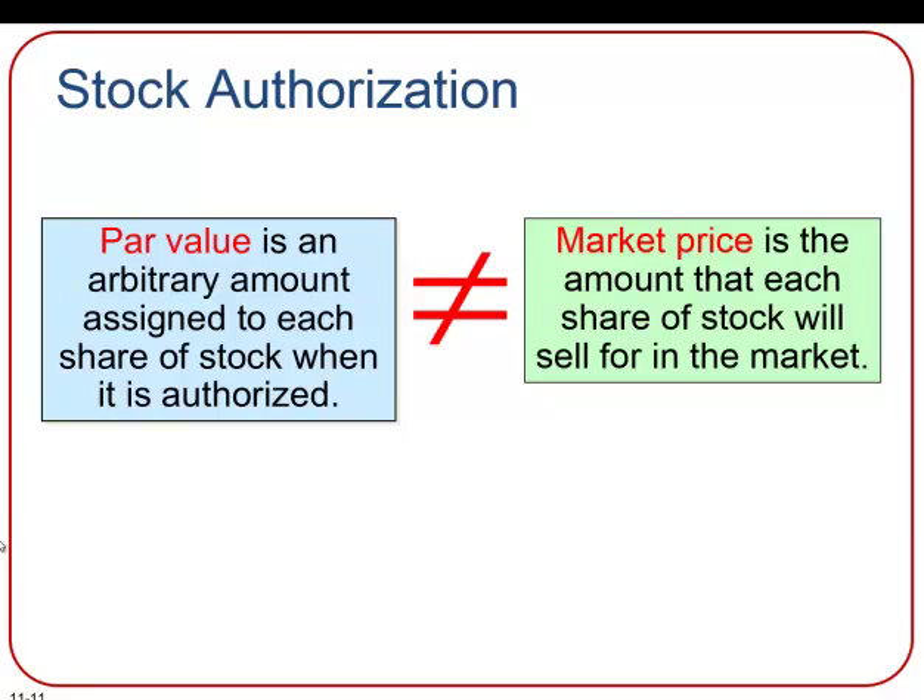Common stock normally has what we call a par value, which is usually a very small amount such as one cent per share. Par value is like an arbitrary amount assigned to each share of stock in the corporation's charter. Par value is not related in any manner to the market value, which is actually the selling price of a share of stock — it's just an arbitrary amount that we keep track of in our accounts.